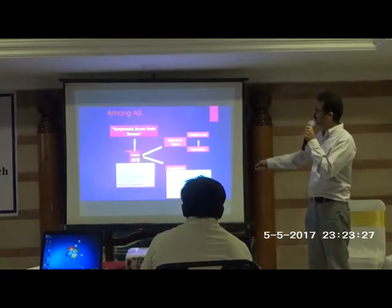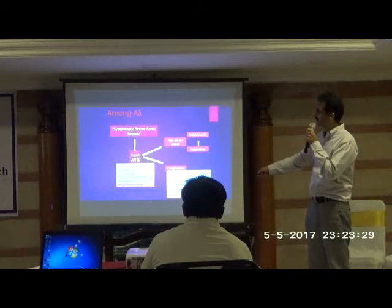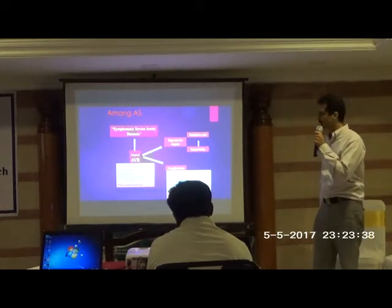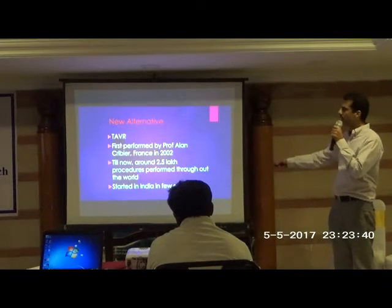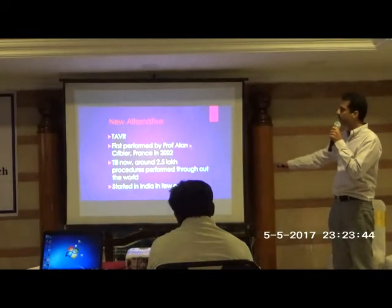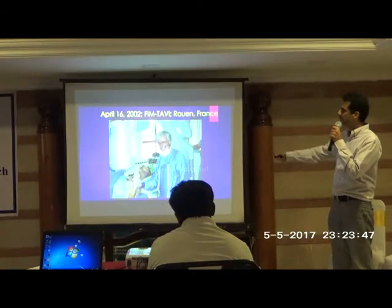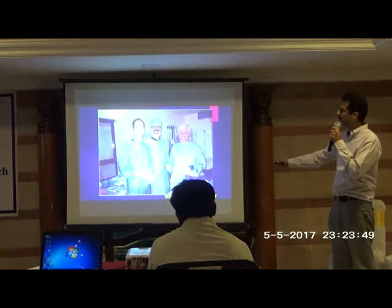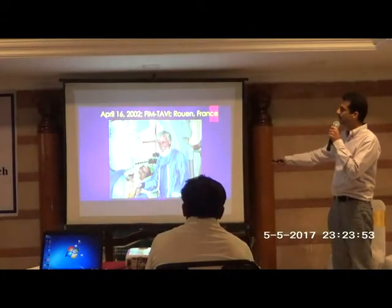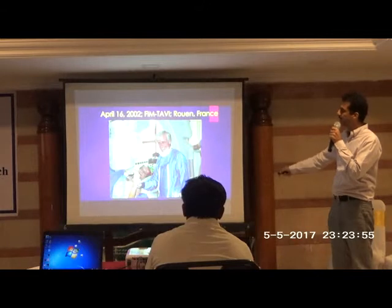The conventional treatment of severe aortic stenosis has been surgical aortic valve replacement. However, many patients due to multiple risk factors may not be able to undergo open surgery with general anesthesia. The new alternative is Trans-Catheter Aortic Valve Replacement. It was first performed by Professor Alain Cribier in France, with the first in-man procedure done in 2002. I was fortunate to work with Professor Cribier for a short period of time.